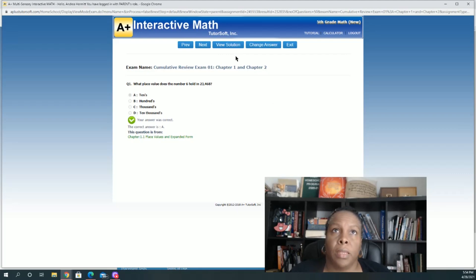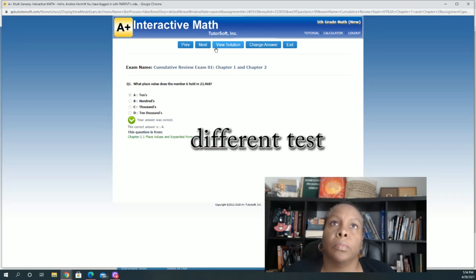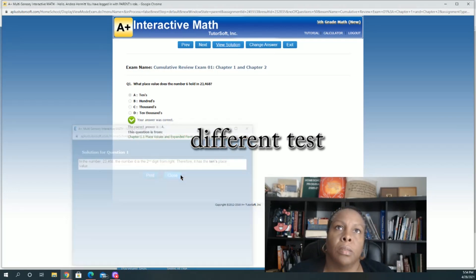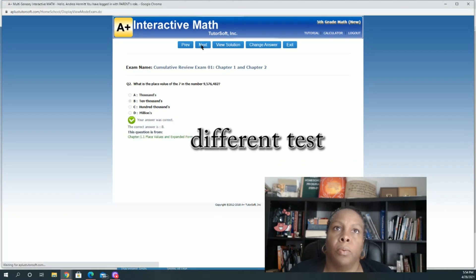Here's the exam I took real fast, and I can go through it and view the solutions to tell me what I did right and wrong.